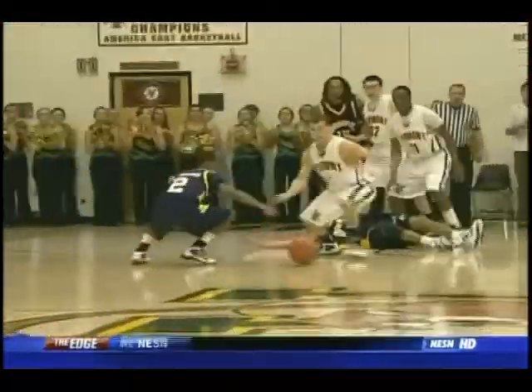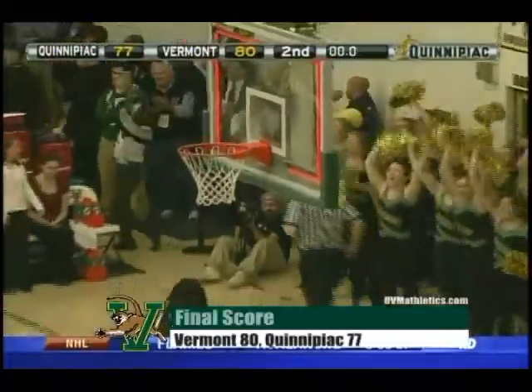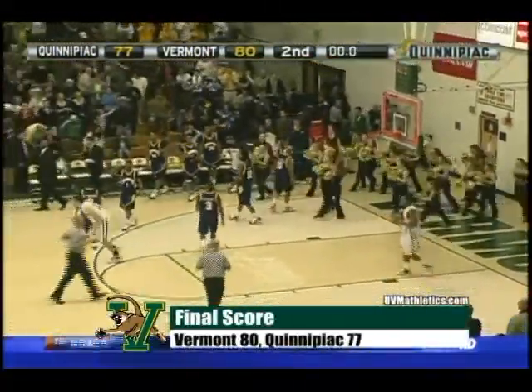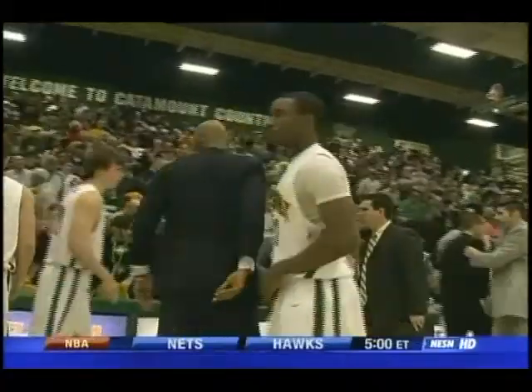Young shoots two. Young will shoot two here as he was fouled. Five seconds remaining. Johnson with two seconds — heaves it up and misses at the buzzer. And the final score: Vermont beats the Bobcats with some strong plays and good three-point shooting down the stretch.